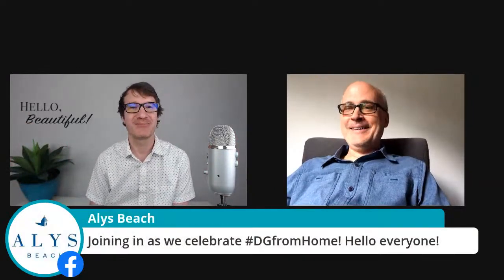Sergio's here every week. DG is of course one of the topics we're definitely going to be talking about today.